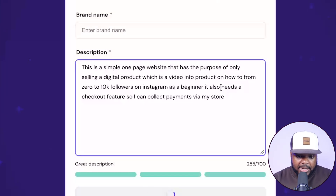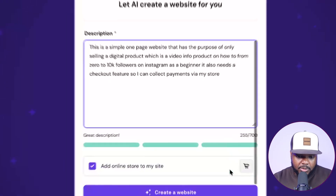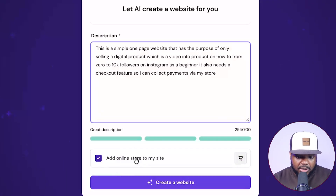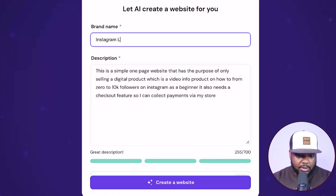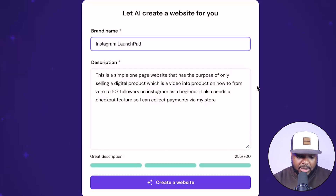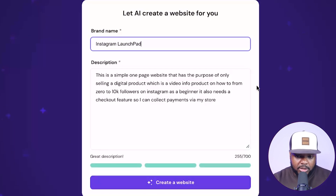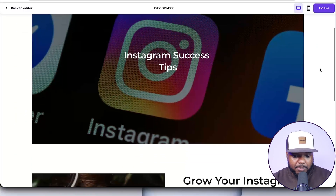The prompt says this is going to be a simple one-page website with the purpose of listing a single digital product — a video info product on how to go from zero to 10k followers on Instagram as a beginner. It's also important to add that it's going to need a checkout feature, because Hostinger is going to add an online store to your site. I'll call this brand name Instagram Launch Pad — just an example. Once you've entered your prompt, you just click on 'Create a Website,' and just like that, the site has now been built.